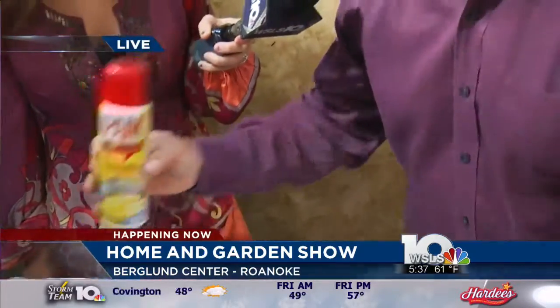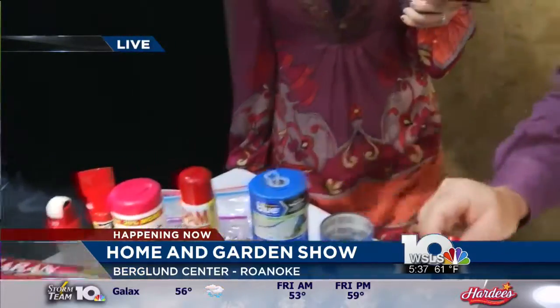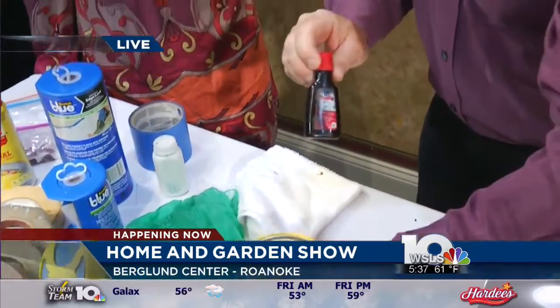A little secret: always use the original flavor, not the garlic version — just to let you guys know! And other things too, like vanilla — four drops of vanilla in a quart of paint will take the smell out of the paint.